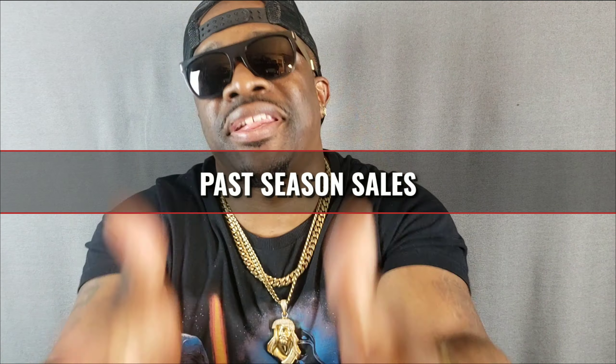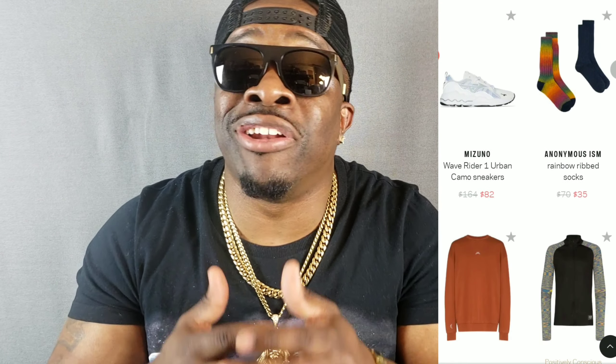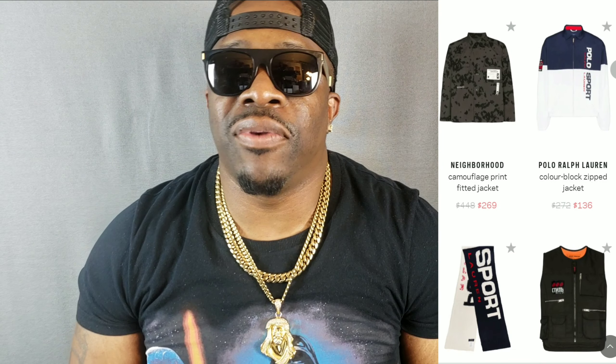The first thing on the list is past season sales. Stores like Essence, Farfetch, Neiman Marcus, and Barney's New York — these stores have their past season sales and you can catch designer for the low. I'm talking about sales up to 70% off. So that means you're going in there and picking up something that's a thousand dollars and walking out with a shirt for three hundred dollars.